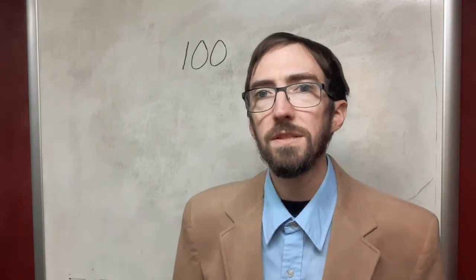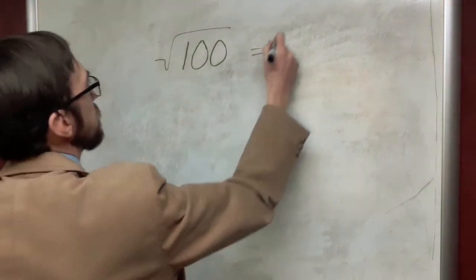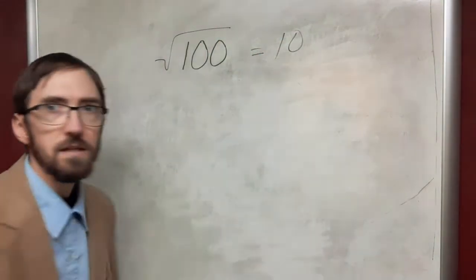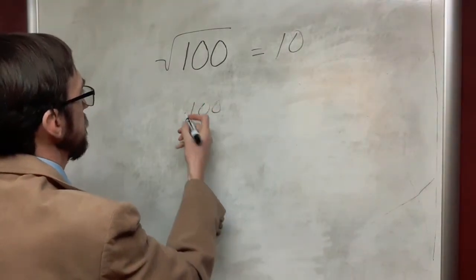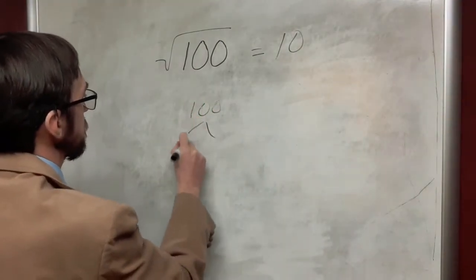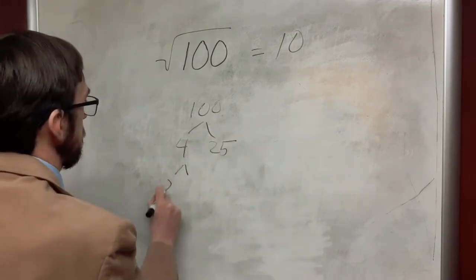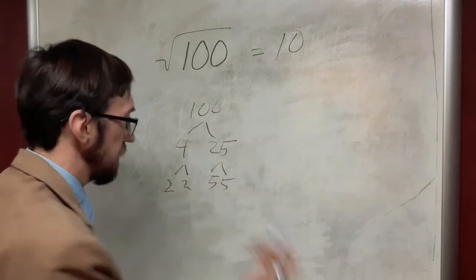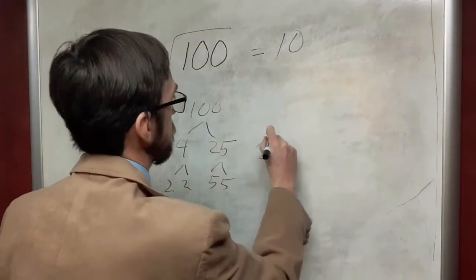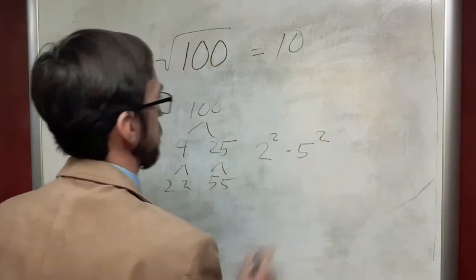Let's take a look at the number 100. It is a perfect square, so we can take the square root of this and get 10. We can also look at factoring 100: this is 4 times 25, and that factors into the unique factorization — up to order — of 2 squared times 5 squared.